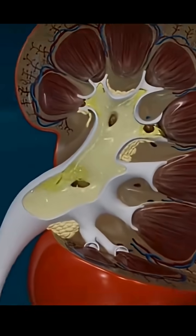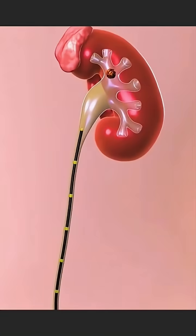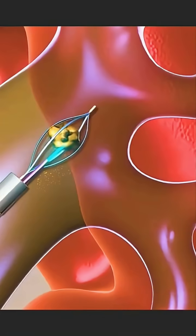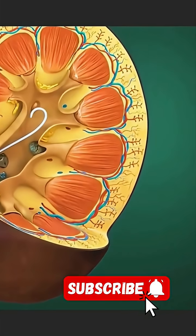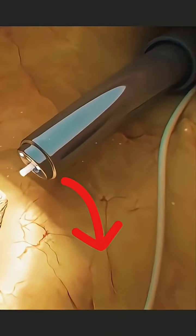Why choose laser kidney stone surgery? It's a minimally invasive, safe, and highly effective treatment, especially for stones that don't respond to medication. Say goodbye to excruciating pain and hello to a quick, comfortable recovery. Watch the video now and share it with anyone who might benefit. Subscribe for more health and wellness insights.